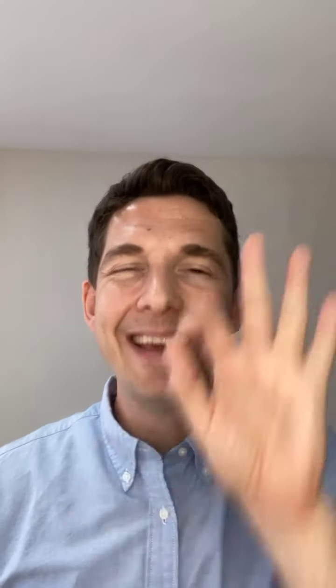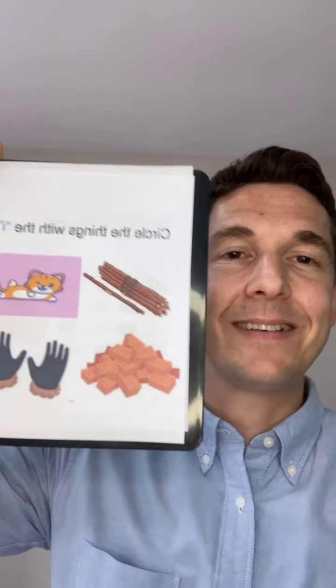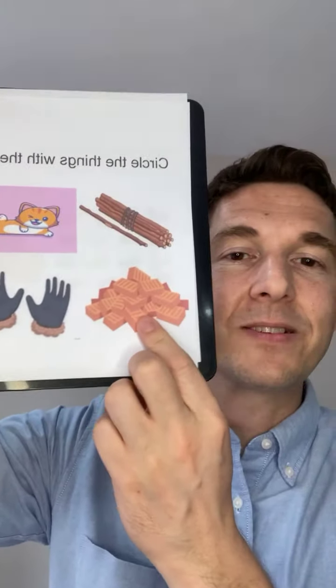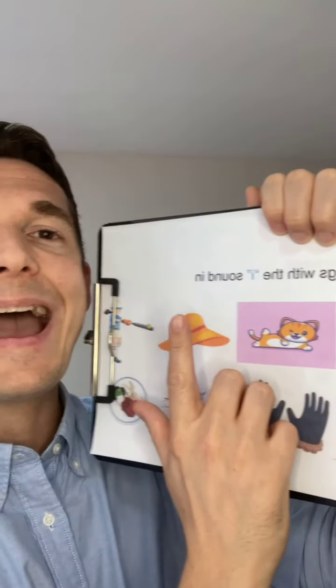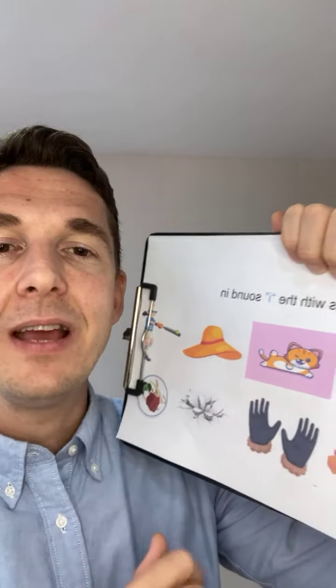Now we're going to look at some things which may or may not have the 'it' sound in them. First we've got 'bricks' and 'sticks' — these two rhyme. Here's a bunch of sticks and here's a bunch of bricks. A question I have for you later is: what do we use bricks for? And maybe even, what do we use sticks for? Next we've got 'kitten' and 'hat' — which one has the 'it' sound in it?